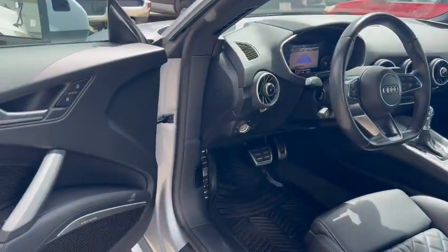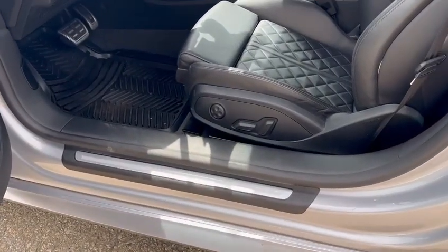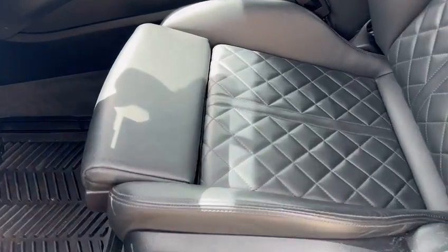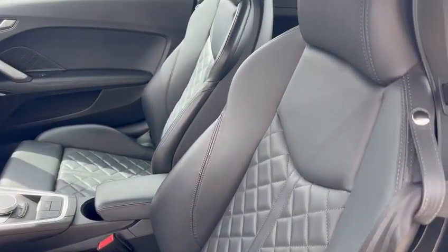You have heated side mirrors, power adjustable seats including lumbar support — specifically a thigh bolster and four-way lumbar support. These are Audi's diamond stitch seats.